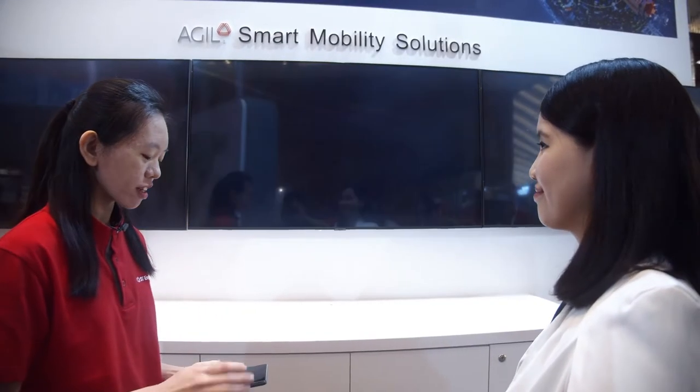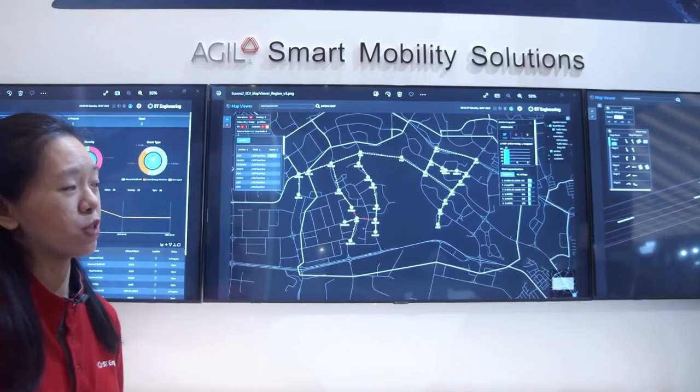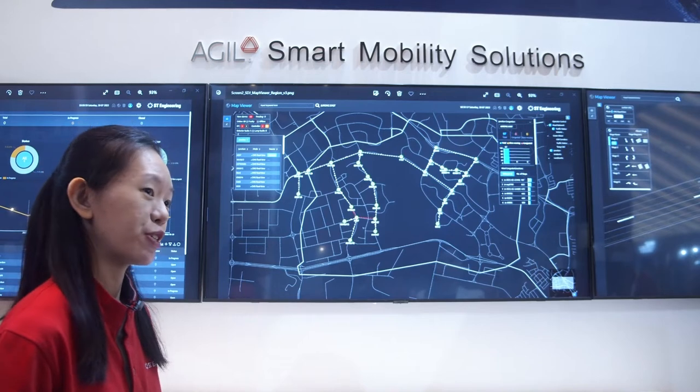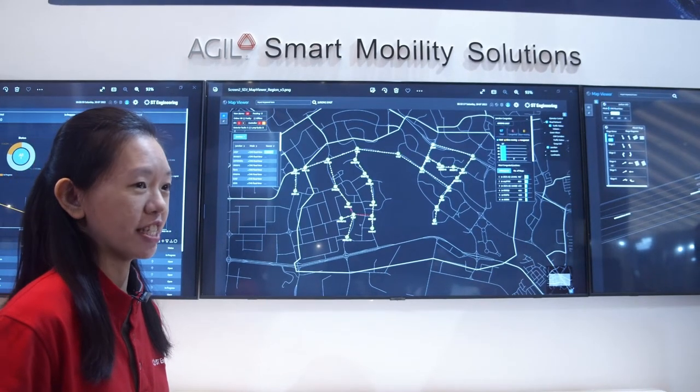With so many benefits built into Smart Digital Junction, let me show you a quick demo of our system. This is our Map Viewer, which is what operators at the control centre use to monitor the traffic situation as well as the operational status of junctions in their region.